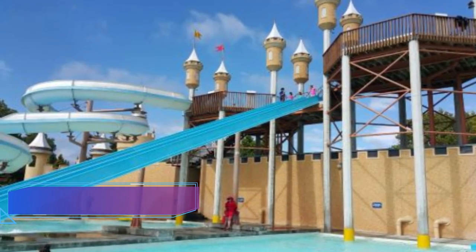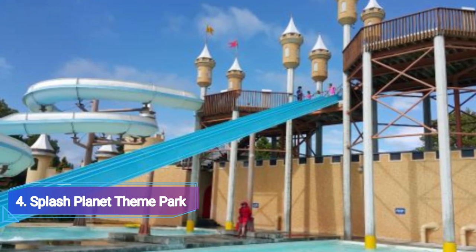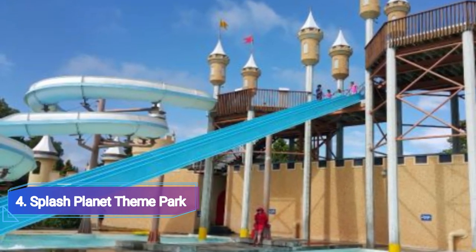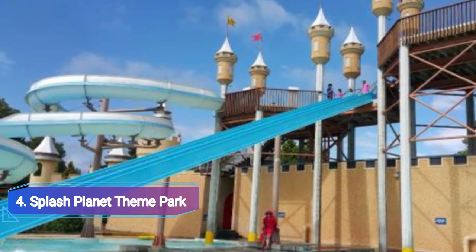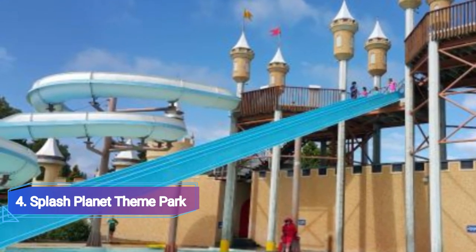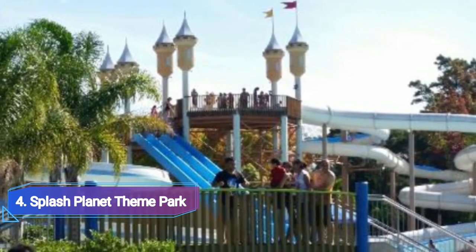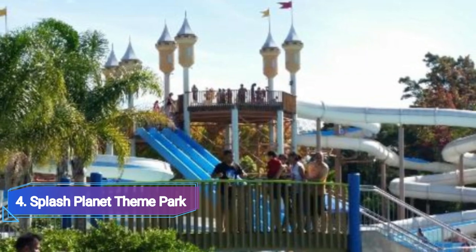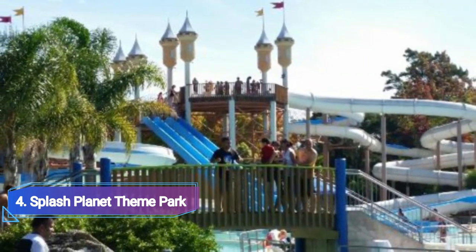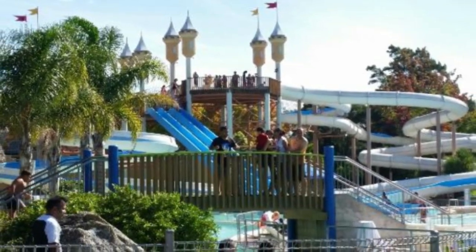Number 4: Splash Planet Theme Park. Many water parks and other theme parks for entertainment are located throughout Auckland. It features amenities like the Double Dipper, Sky Castle Screamer, Super Cruisers, Sky Tunnel, Master Blaster, Bumper Boats, Lazy River, Pirate Fortress, Toddler Island, Kayaks, Fantasy Land Express, indoor heated pools, beach volleyball, and much more. This is one of New Zealand's best water-based theme parks.